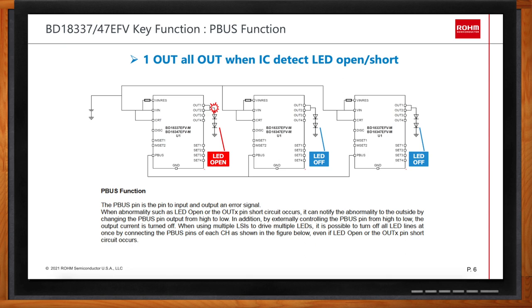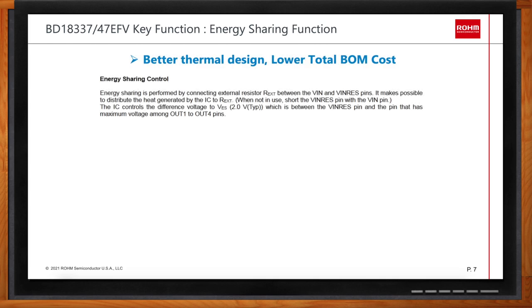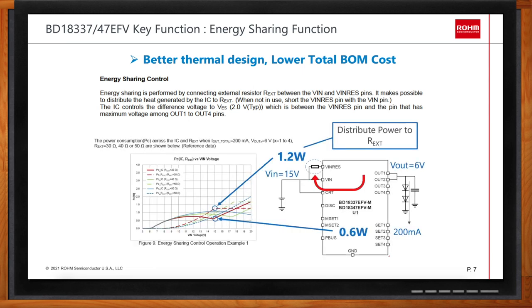What the P-BUS does is turn off all remaining LED channels once it detects any fault in any channel of the LED driver system. Now, energy sharing is also an important aspect here. The idea of the energy sharing function is to distribute the power that would otherwise be consumed in the LED driver itself. By having this function, you are not limiting yourself to linear power consumption within the LED driver, but instead sharing this energy to external resistors, saving heat buildup at the LED driver side.